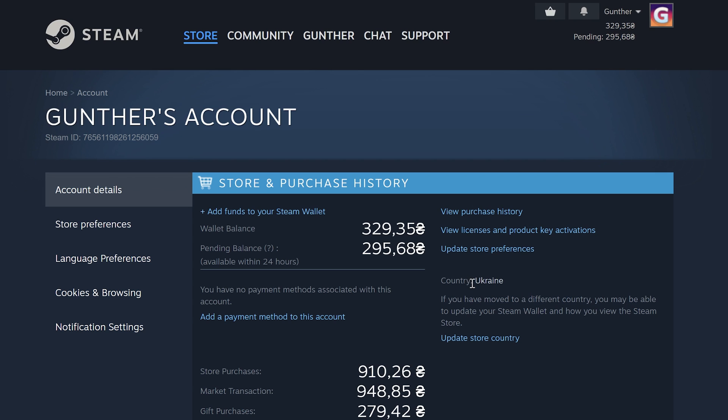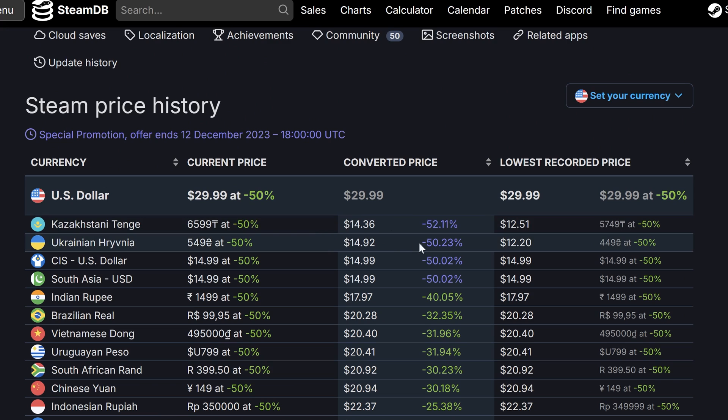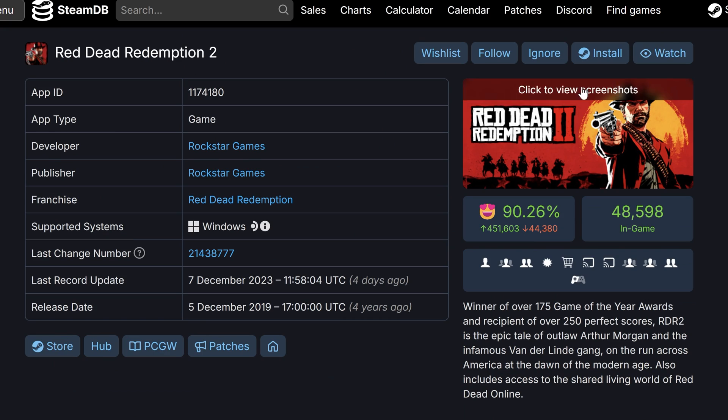Hey, there are a lot of comments about Ukraine Steam accounts. So in this video I will show you how to change your Steam to Ukraine, how to use it, and how to add money to that account. After November 20th, there are a lot of cheap regions you can use, but most people say the best region to buy games right now is Ukraine.